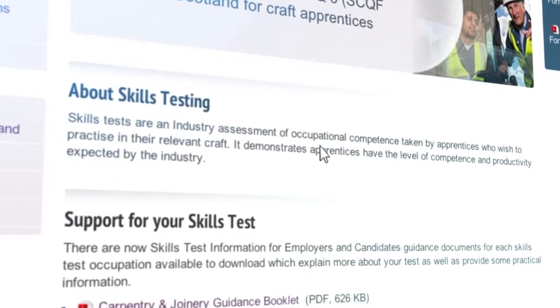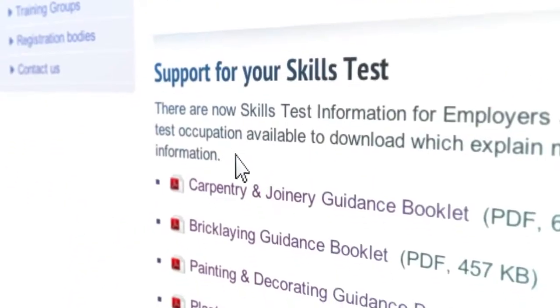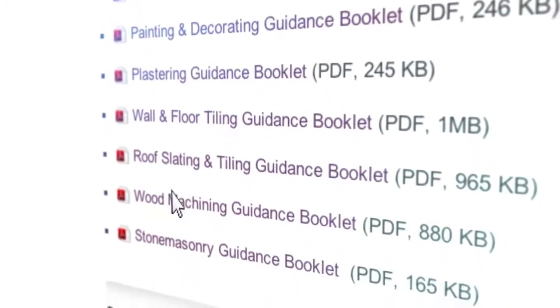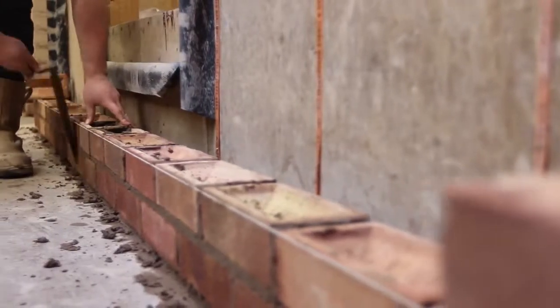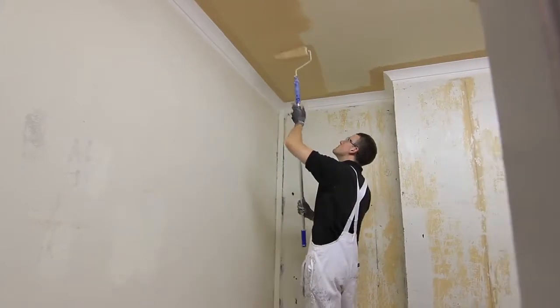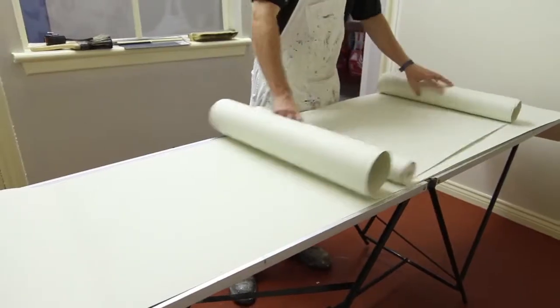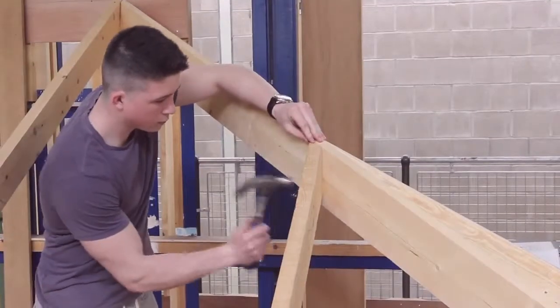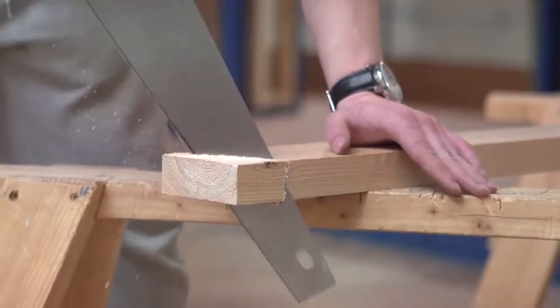Before booking a resit, it's important that you think about the areas you've failed in and why. If you think you need more experience or training, speak to your employer or apprenticeship officer to arrange this. If you have only failed in one particular element and passed the rest, in some occupations you may get the opportunity to take a partial resit — this involves only resitting that section.